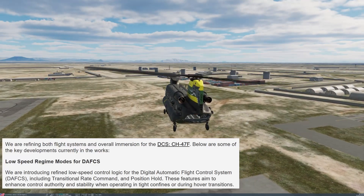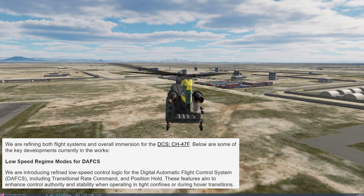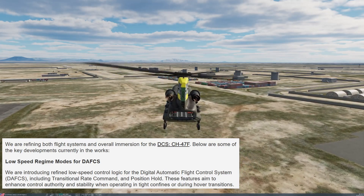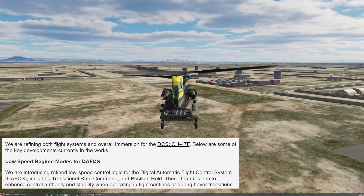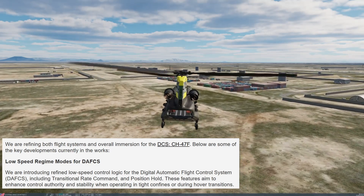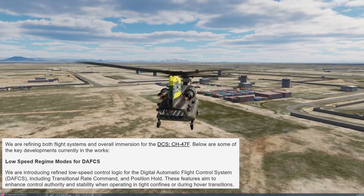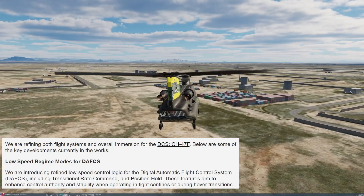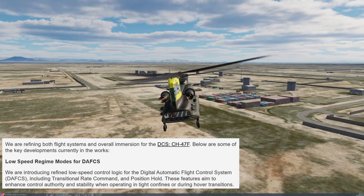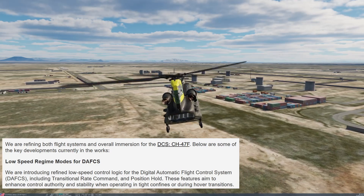First of all, low speed regime modes for DAFIX. They are introducing refined low speed control logic for the Digital Automatic Flight Control System, DAFIX, including transitional rate command and position hold. These features aim to enhance control authority and stability when operating in tight confines or during hover transitions.